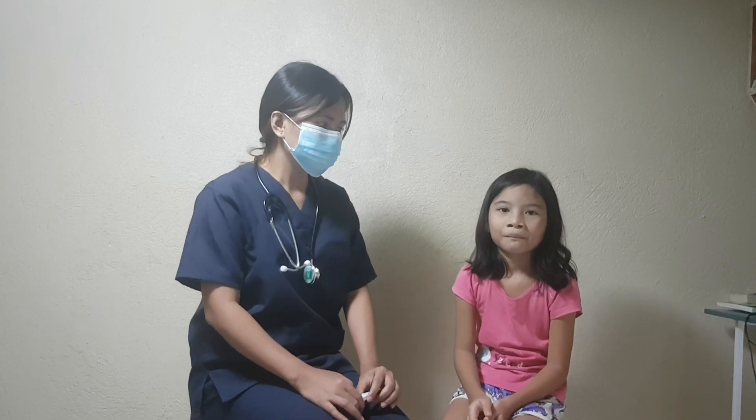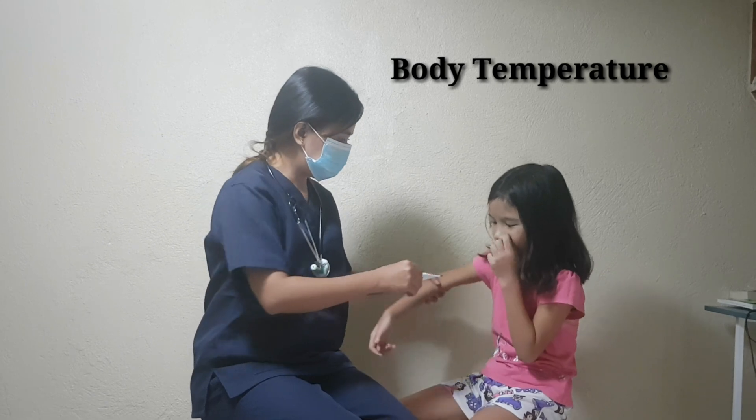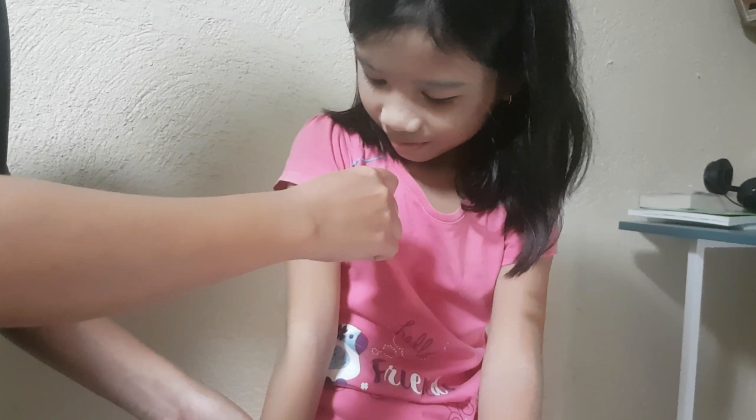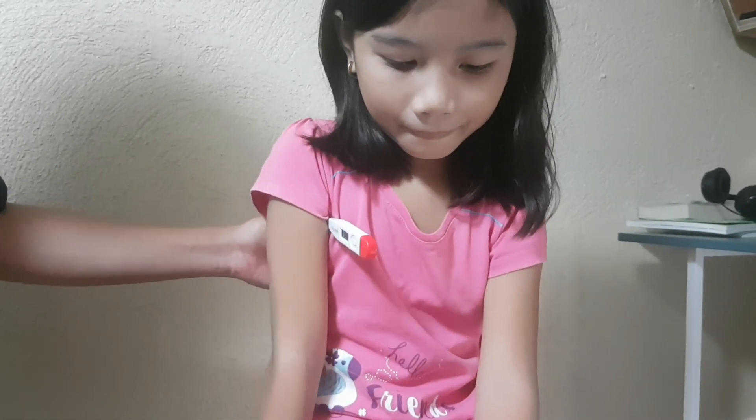Now we're going to perform a body temperature. Place the tip of the thermometer gently at the armpit. The tip will indicate if the reading is done. Check and record the temperature.